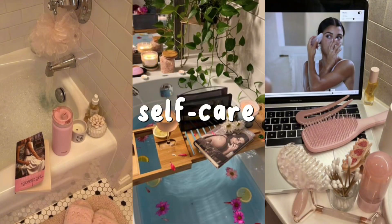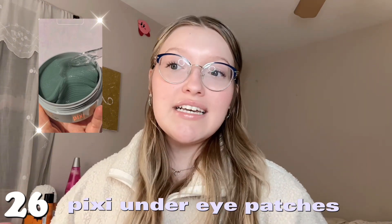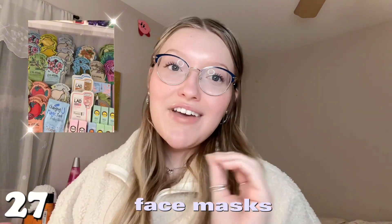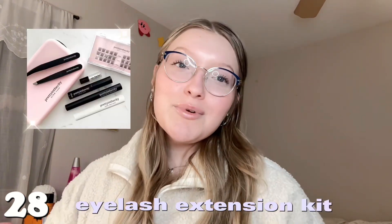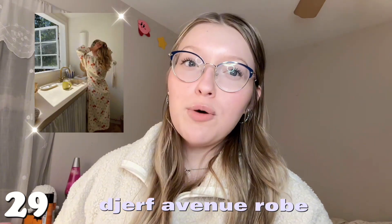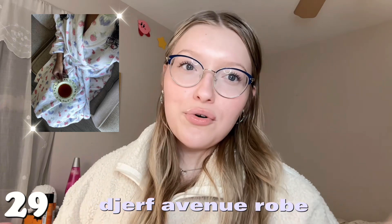Next category is self-care. Number twenty-six is the Pixi eye patches — I'm absolutely obsessed, just coming home after a long day and putting these on is perfect. Number twenty-seven is any sheet masks — always such a good gift or stocking stuffer. Number twenty-eight is a lash extensions kit. Number twenty-nine is the Dearfoams robe — anyone who wears them just looks like a princess, they are so beautiful.